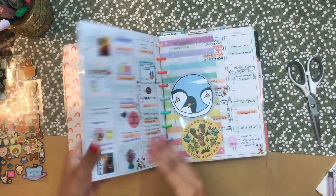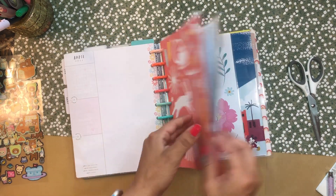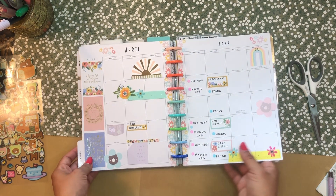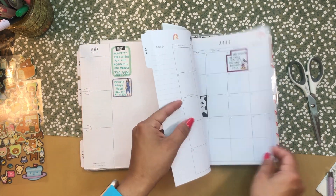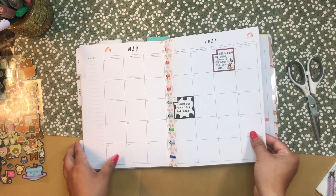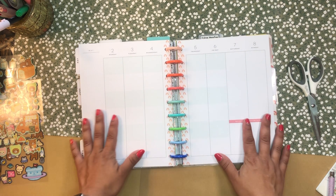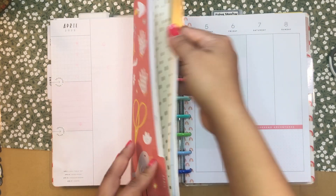Hola, buenos dias, good morning my beautiful people! Welcome back to the channel — I'm so glad you could join me for another planner video. It's your girl Daniela, Miss Four Lizard, aka the Planning Diva. Today I'm going to be setting up my Happy Planner for the first week in May. I use this for graduate school, work, and my scientific research, set up in a color block style.